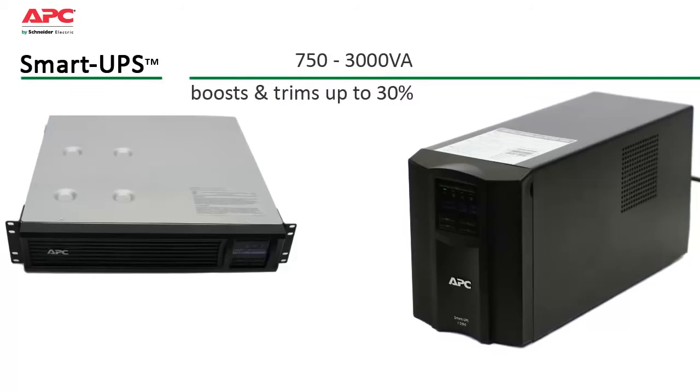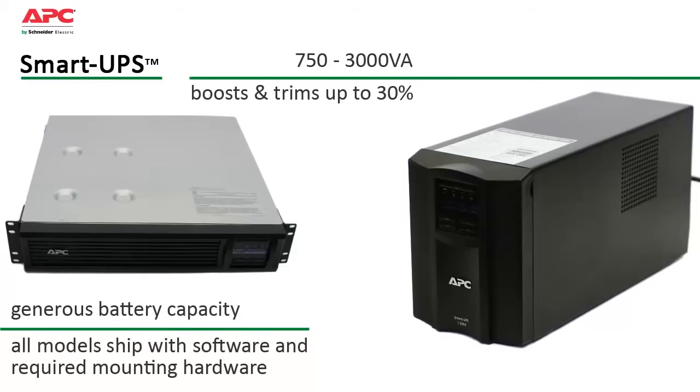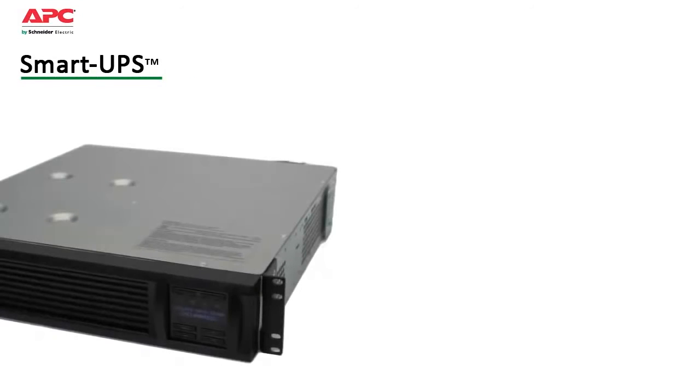Automatic voltage regulation boosts or trims incoming voltage by up to 30% without using its battery. Generous battery capacity provides enough power to ride through most outages or gracefully shut down systems in the event of an extended blackout. Smart UPS has been designed to keep operating and maintenance costs low.